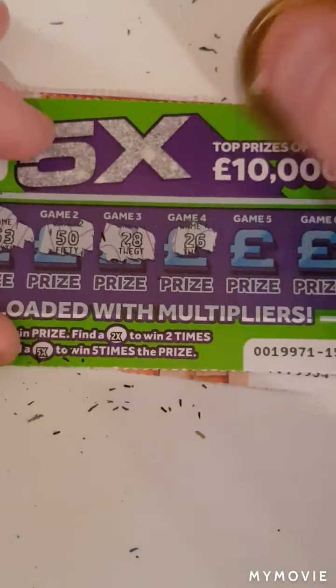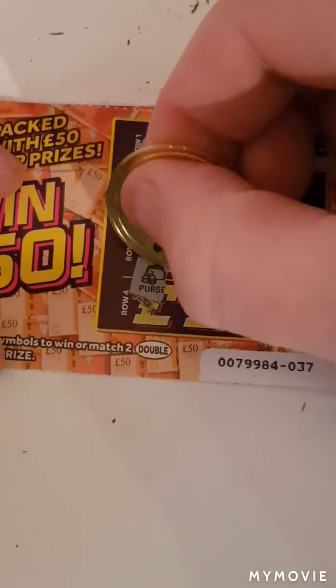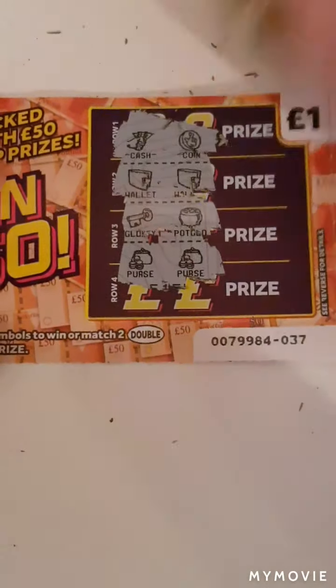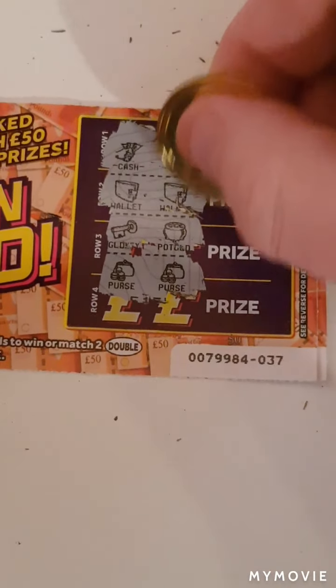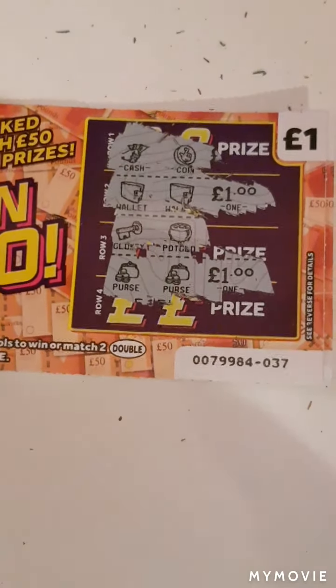On to the win 50s — this is our last of the cards. We've just got to match two identical symbols. We have cash and coin, a wallet and wallet — we have a win! Key and pot of gold, a purse and a purse — that takes us up to two wins on this one, which is four one-pound wins, so that's two pounds there.